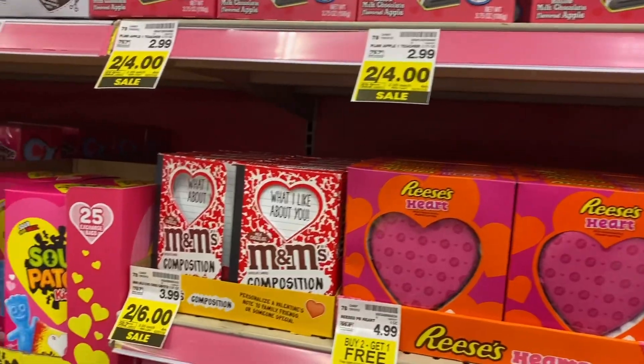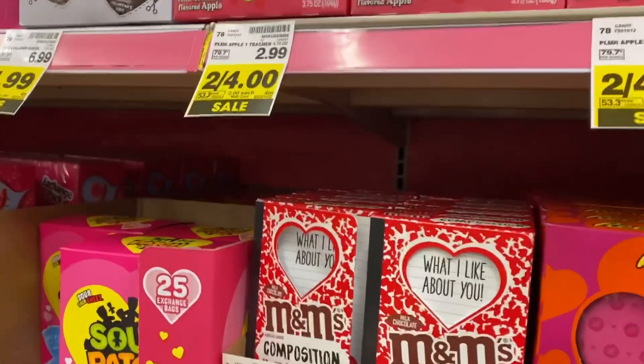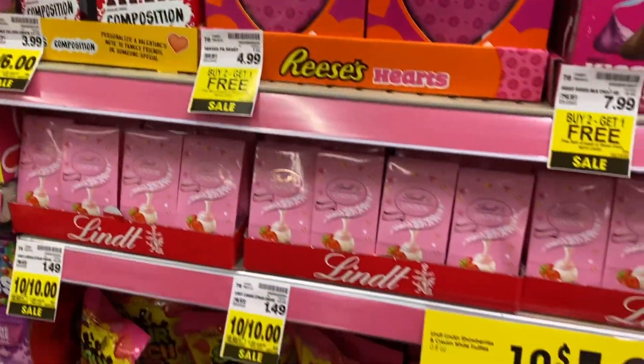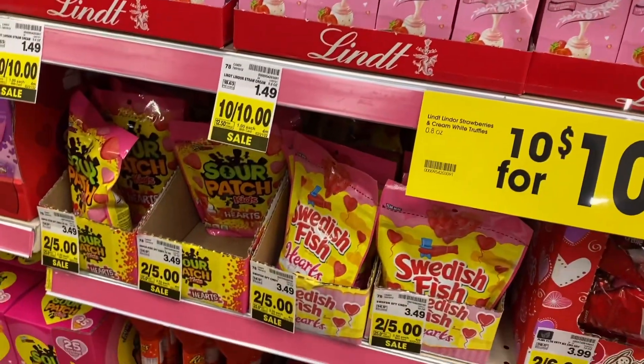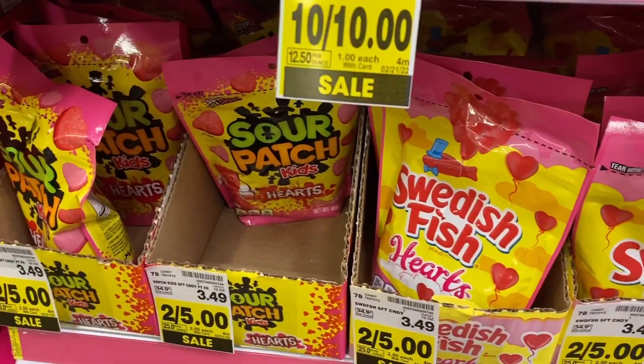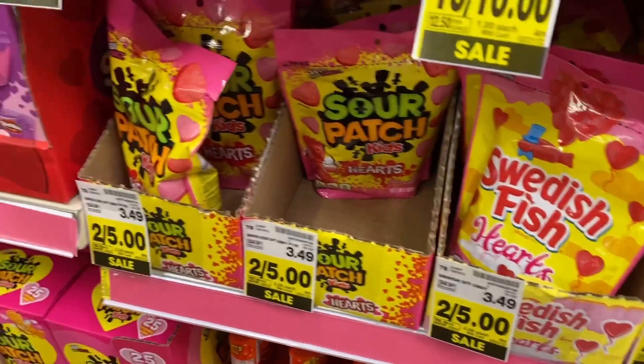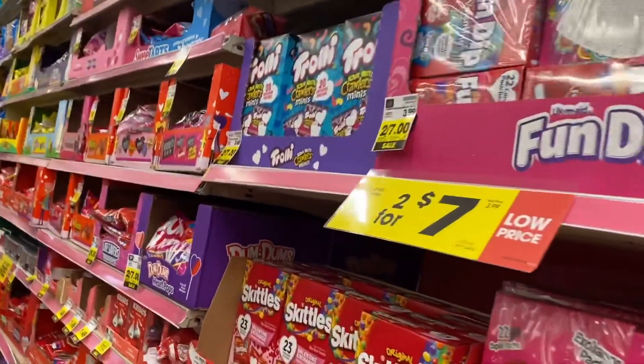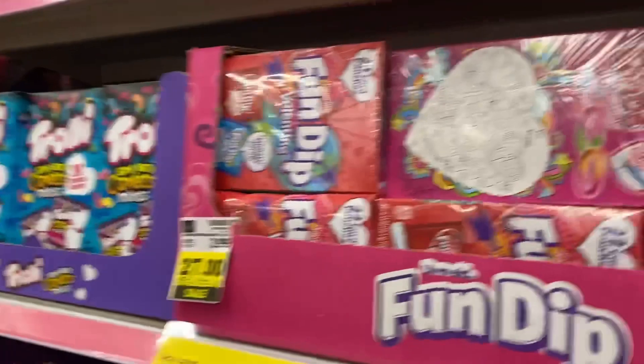Ooh, look at that big Reese's! Look at that one — a conversation heart, 'What I like about you,' two for six. I really used to like this, guys — look at the sweethearts. The hearts over there — the little candy hearts. When I was in school, I used to love, love, love Valentine's Day.